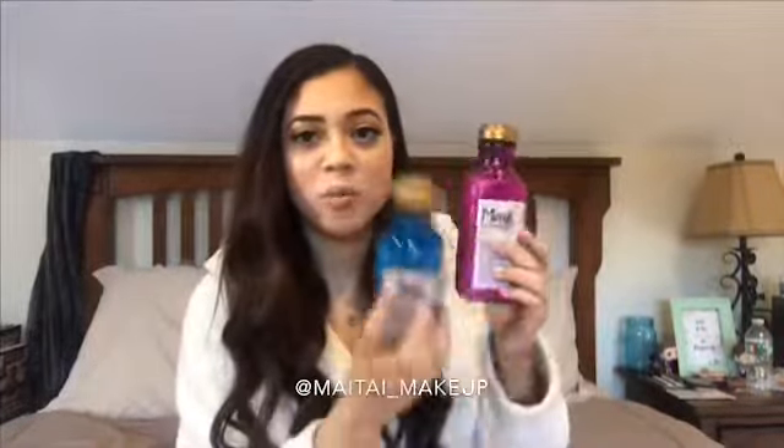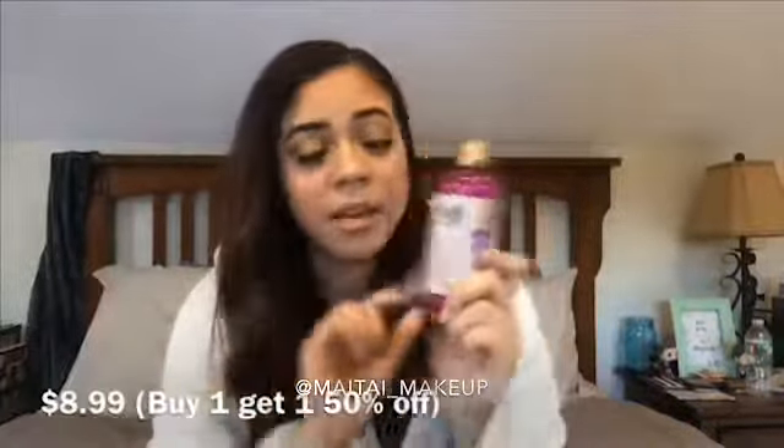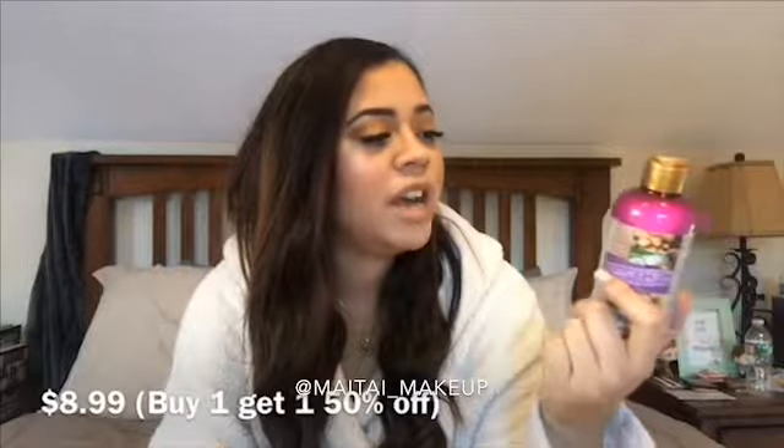I also got the Maui Moisture Conditioner, but this one's different — it's the Shea Butter Conditioner. I use the Coconut Milk Shampoo and the Shea Butter Conditioner together. The coconut just smells so good I can't pass it up. Continuing with hair products, I got this little guy — it's my first time buying it. It's the Maui Moisture Heal and Hydrate Shea Butter Detangler.